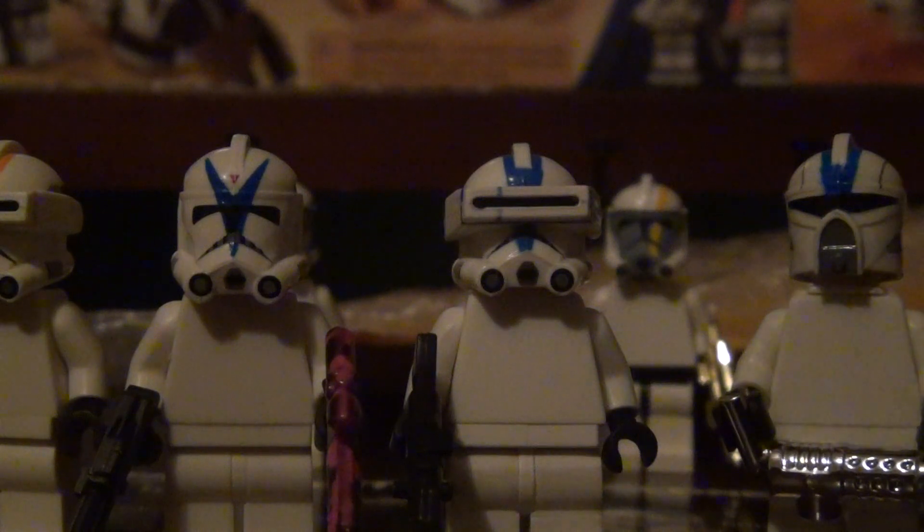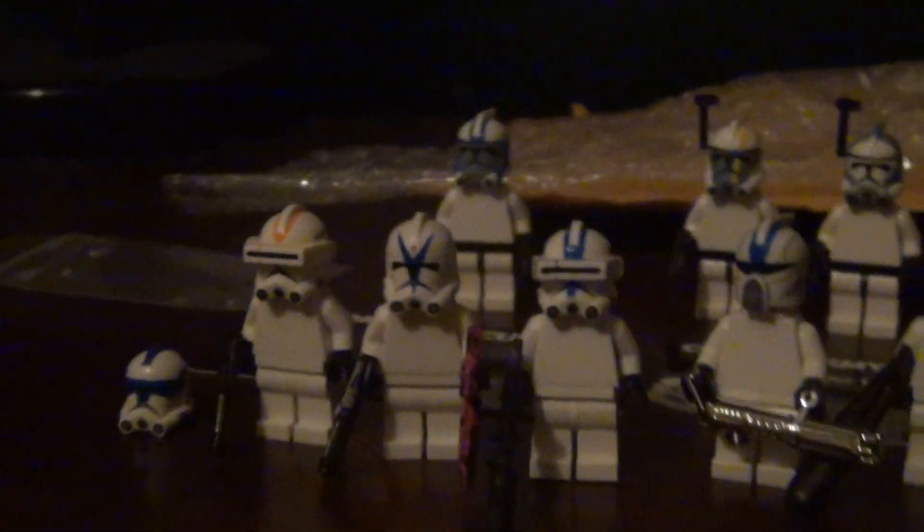All I can say is I got the Clone Army Custom stuff. Sorry for any background noise, but I did get the Clone Army Custom stuff and it looks pretty awesome.